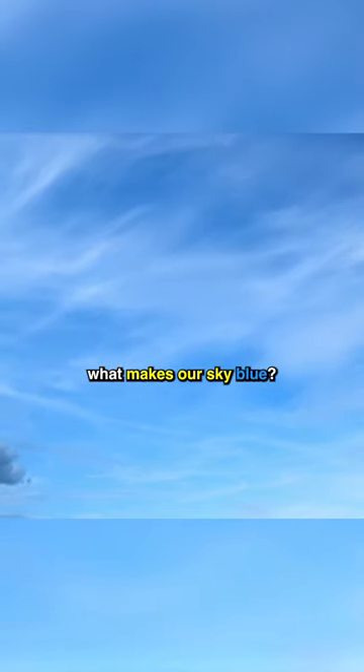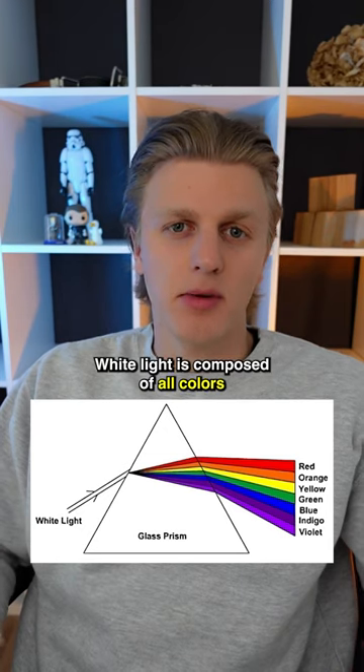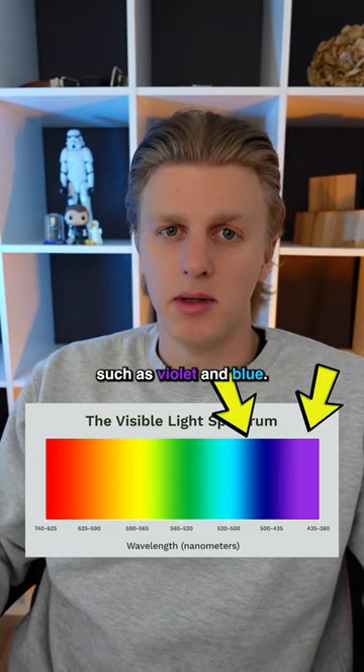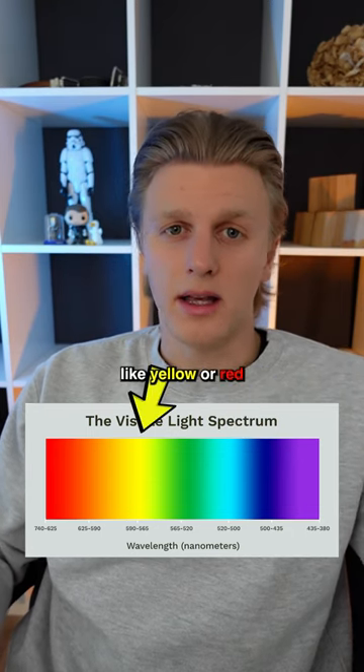Have you ever wondered what makes our sky blue? White light is composed of all colors in the visible spectrum, and different colors have distinct wavelengths, with some being shorter, such as violet and blue, and others being longer, like yellow or red.